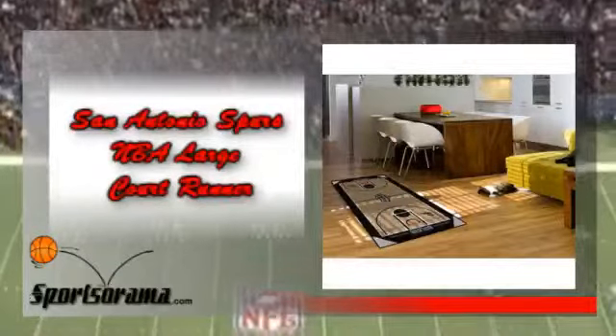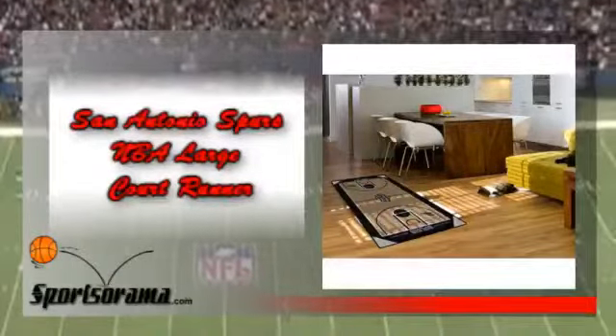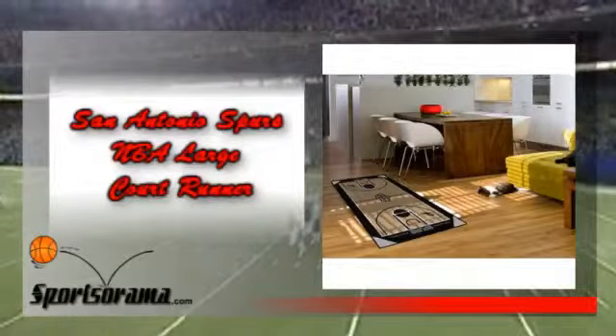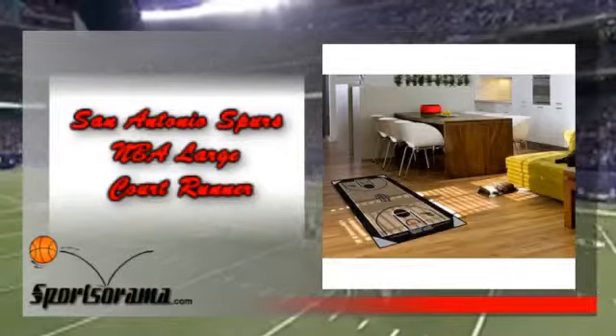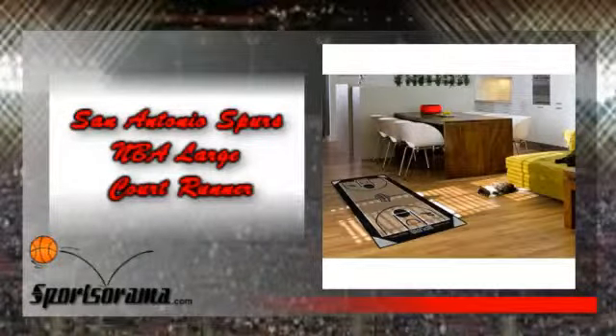If you're a huge fan of the Spurs, then we have the product for you. We would like you to know about the San Antonio Spurs NBA Large Court Runner. This is a large basketball court-shaped runner manufactured by Fan Mats and features the logo of the Spurs.